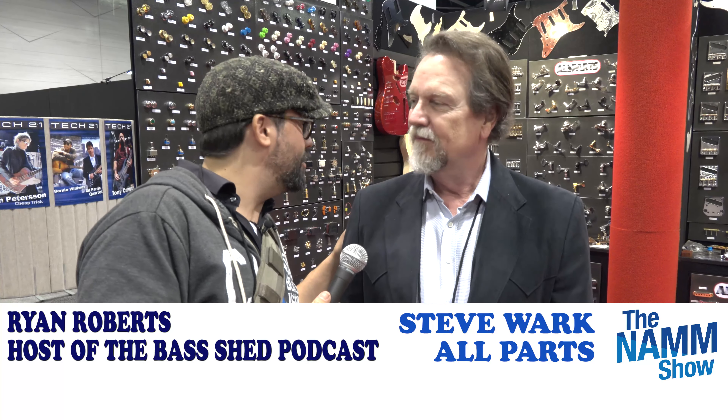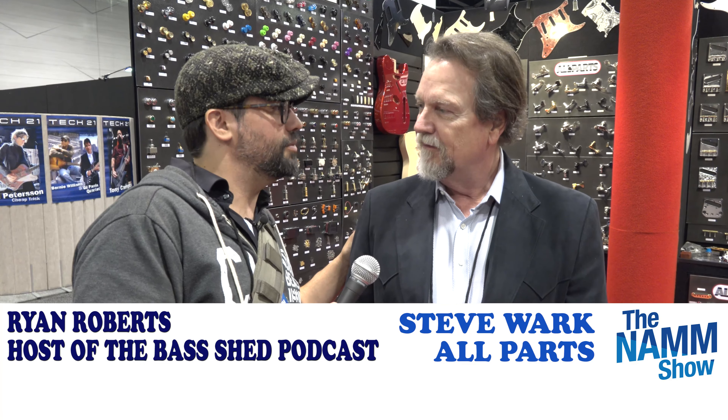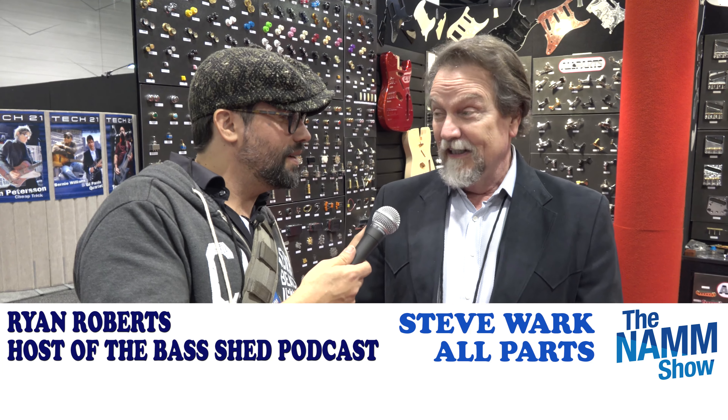I'm here with Steve from All Parts. Steve, tell me about what you got here at NAMM in 2020. What we're doing at NAMM is we're showing — we've always treated it as a show, not a sale. So we're bringing out all our new products, new catalog.